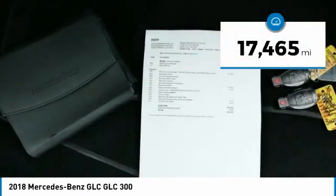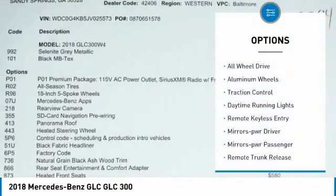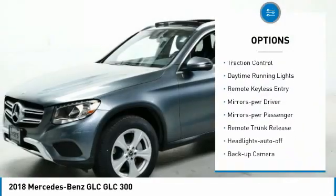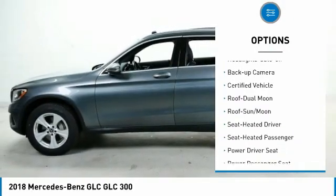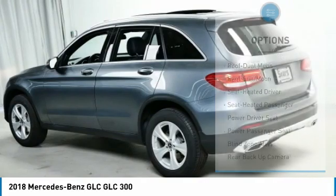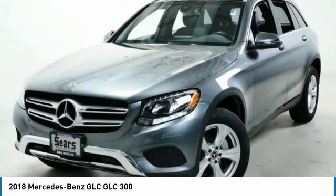This vehicle has less than 20,000 miles. Here are some of this vehicle's great options: all-wheel drive, aluminum wheels, traction control, daytime running lights, remote keyless entry, mirror memory, power mirrors, remote trunk release, headlights auto-off, and backup camera.